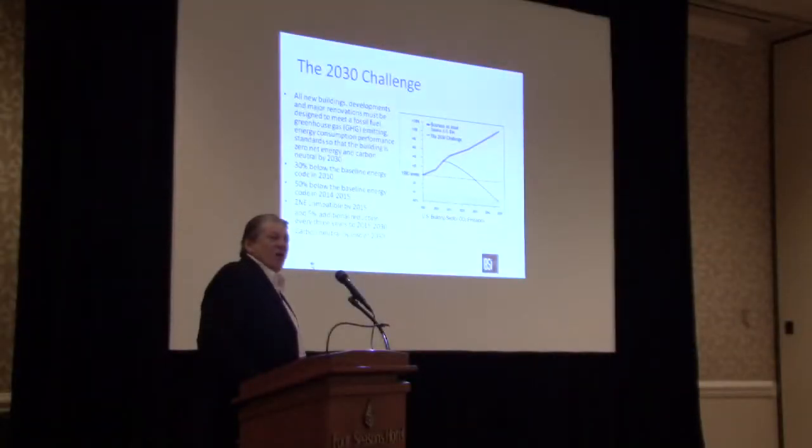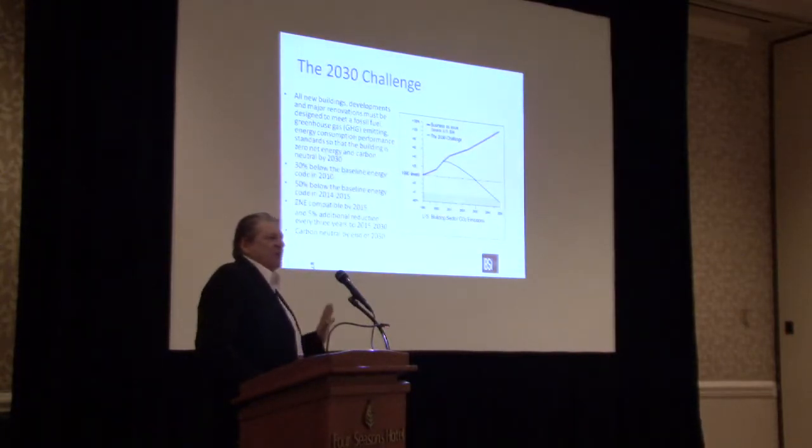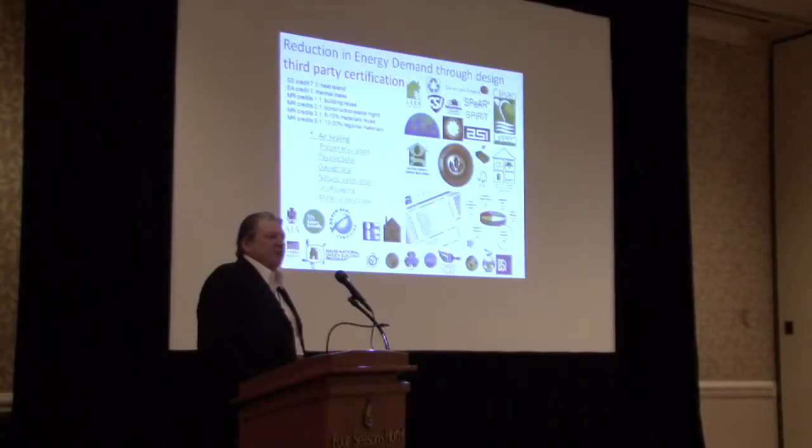By 2015 in Austin, in just five years from now, the new energy code will read: all new buildings must be zero net energy compatible by 2015, and zero net energy by 2030. All new state office buildings have to be LEED certified. All city buildings have to be LEED certified. All schools have to be LEED certified.